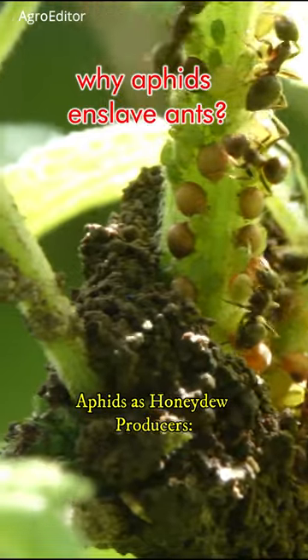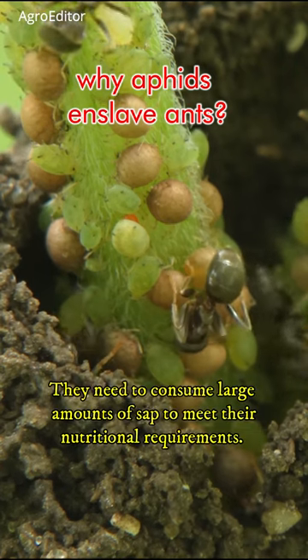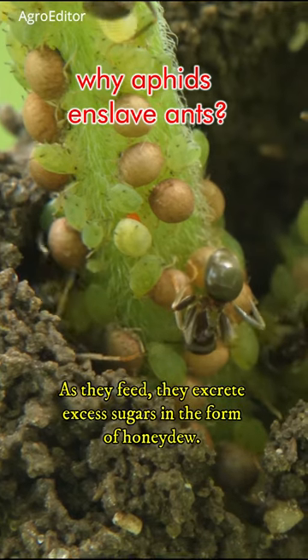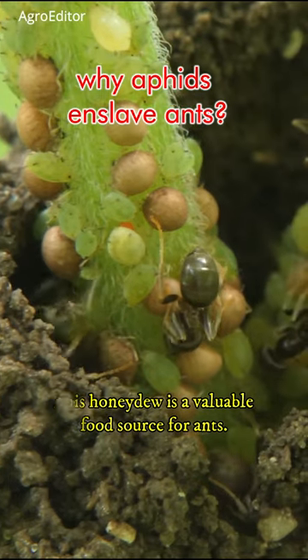Aphids feed on plant sap, which is rich in sugars but poor in nutrients. They need to consume large amounts of sap to meet their nutritional requirements. As they feed, they excrete excess sugars in the form of honeydew. This honeydew is a valuable food source for ants.